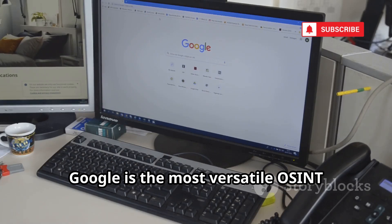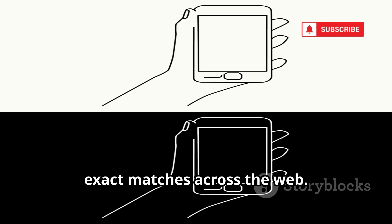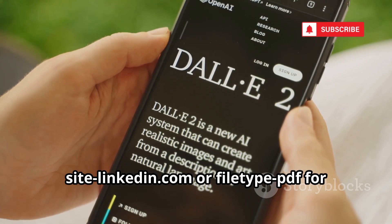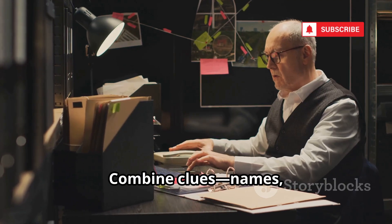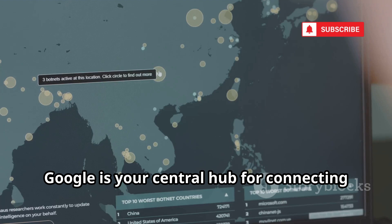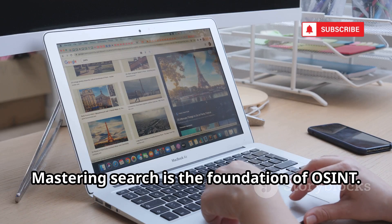Google is the most versatile OSINT tool if you know how to use it. Search a phone number in quotes for exact matches across the web. Use search operators like site:linkedin.com or filetype:PDF for targeted results. Combine clues — names, numbers, companies — for deeper digging. Google is your central hub for connecting all the dots. Mastering search is the foundation of OSINT.